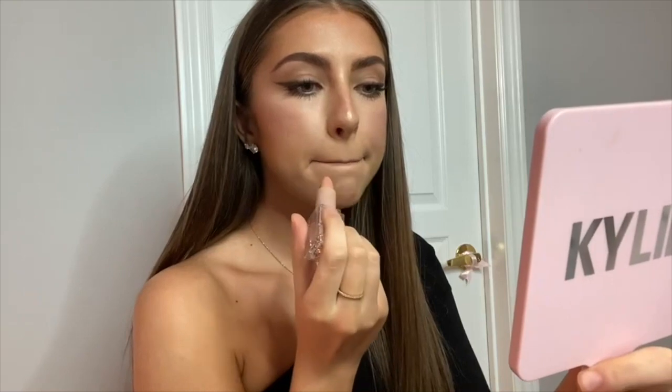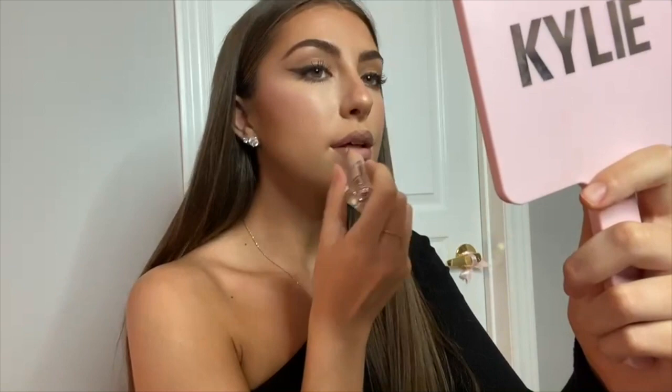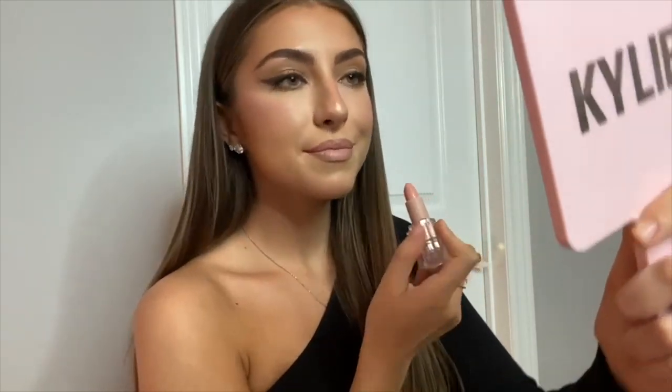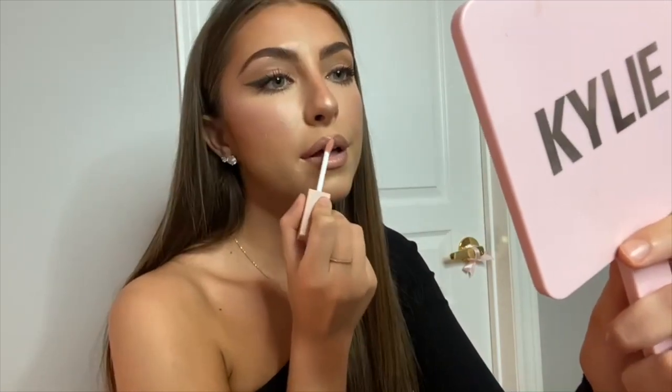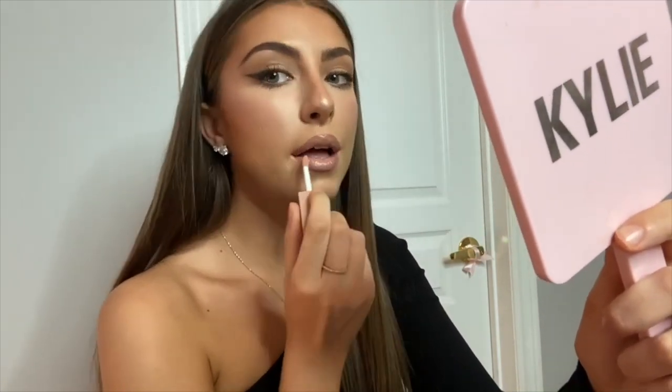For my lipstick I'm taking the KKW Beauty nude one cream lipstick — her lipsticks are literally amazing and the shade is my favorite. To finish off my lip, I'm using the KKW Beauty nude one lip gloss. And that's everything — thank you guys so much for watching, I hope you loved it!